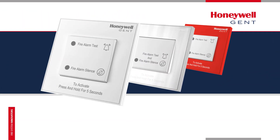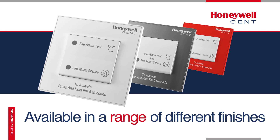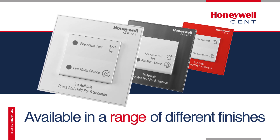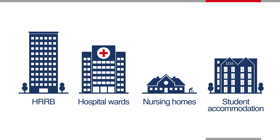Recognising that aesthetics are important in today's buildings, the SAFE button is available in a number of different finishes. The Honeywell Gent SAFE solution is suitable for a variety of applications where management of unwanted alarms is critical, such as high-risk residential buildings, hospital wards, nursing homes and student accommodation.